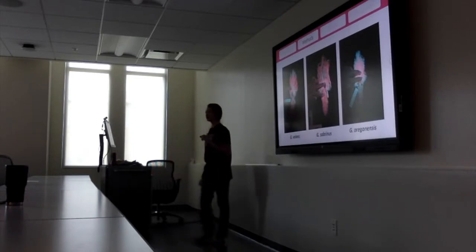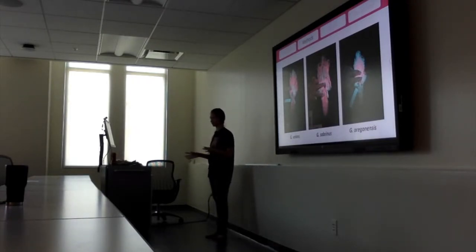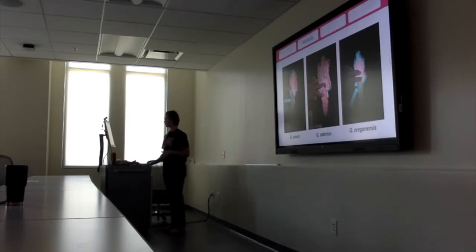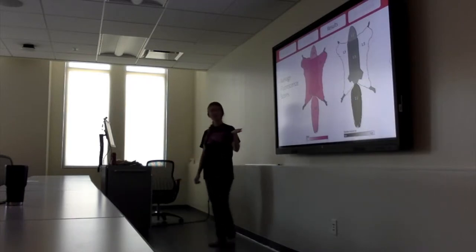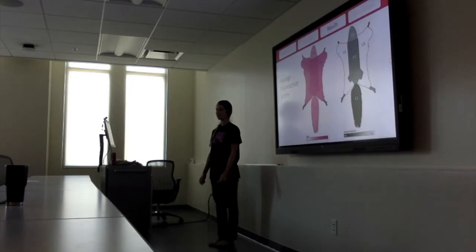We divided each specimen into four different ventral body regions: head and neck, body, tail, and the patagium, which are the gliding membranes. Each of the four observers ranked each region from zero — no fluorescence — to five — really vibrant fluorescence. We also estimated the percent cover of fluorescence in each region. All three species of North American flying squirrels fluoresced hot pink, and not one of the control species fluoresced pink at all. The body was the most vibrantly fluorescent and the head and neck the least vibrant. The tail was the most consistent and the patagium the least consistent.